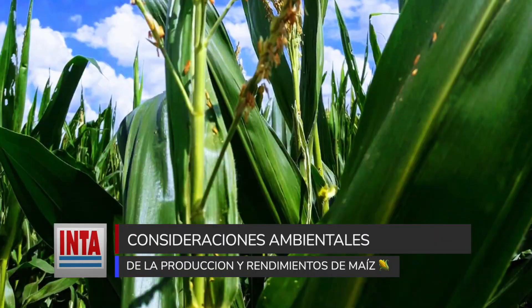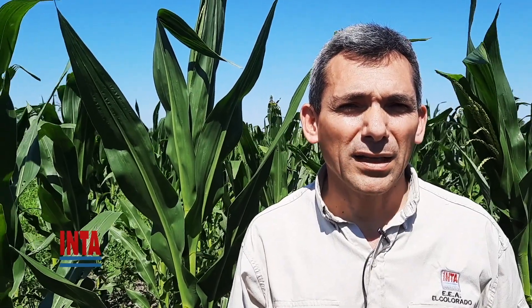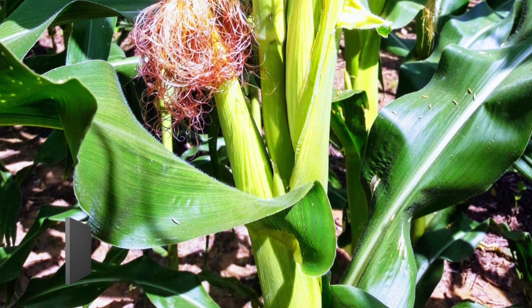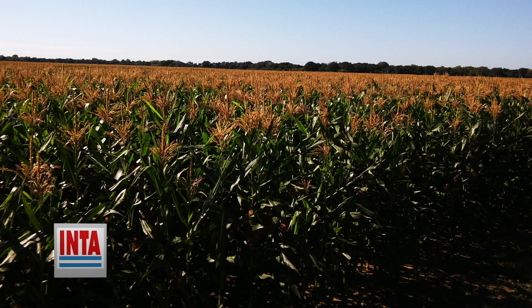La variabilidad climática depende de la estacionalidad, las condiciones del fenómeno niño o niña, y las heladas tempranas o tardías entre mayo y septiembre. En el suelo existe mucha variabilidad en poco espacio; generalmente los suelos son de clase 3 a 7. El ensayo se llevó a cabo en un lote de la Estación Experimental El Colorado, en un suelo de serie El Colorado clase 3, y un suelo serie Leguizamón clase 4.